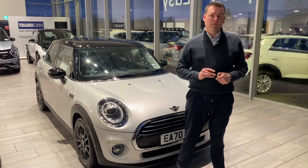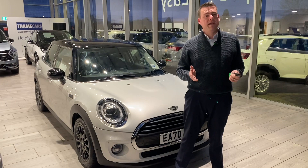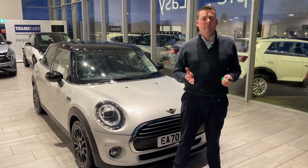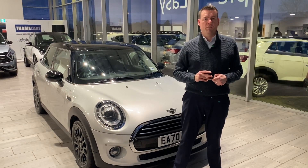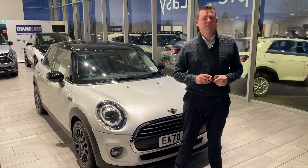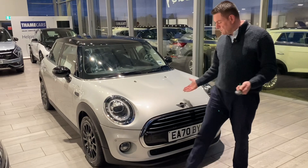If you need finance, we're a Black Horse dealer — we do PCP and hire purchase, and we don't charge any admin fees. We can have all the finance in place before you come down, so it's a nice simple process. And don't worry if you can't get to us — we can deliver your new car to you free of charge within a 50-mile radius of our garage here in Thame.